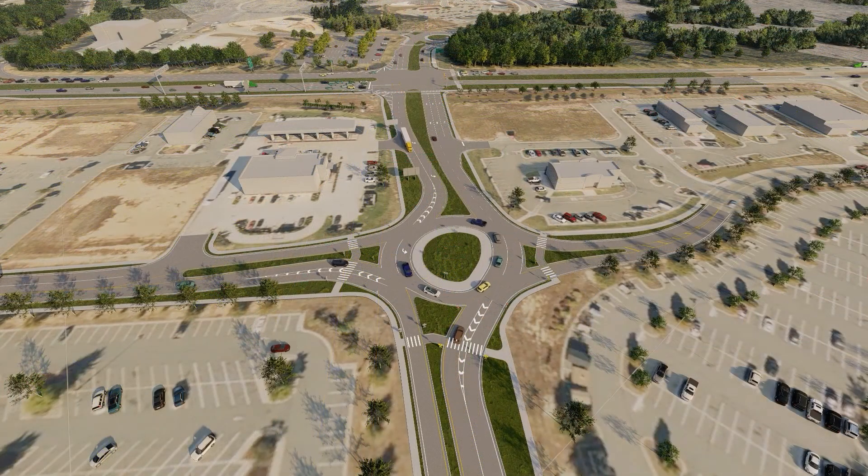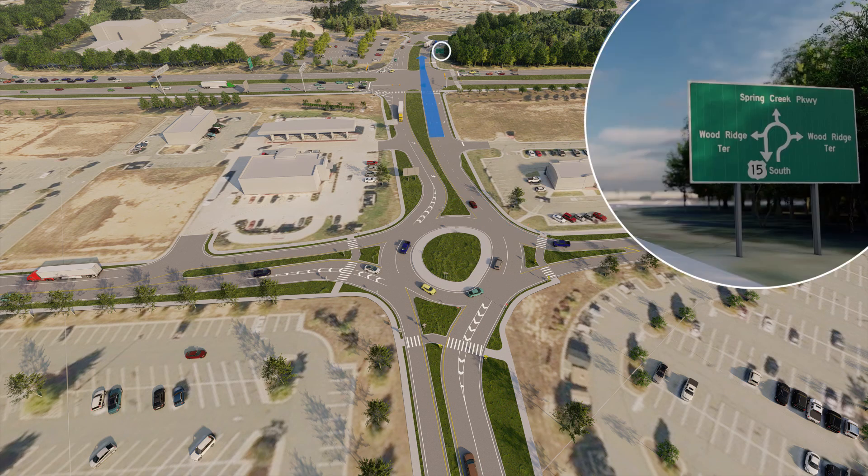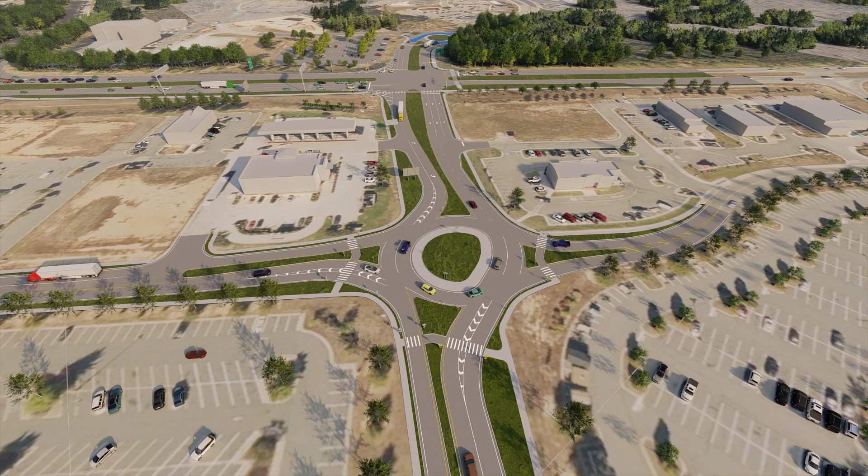Now we'll look at another movement: how to travel south on US-15 from Market Street. First, make a right turn at the Market Street roundabout. Then, drive straight through the signalized intersection and continue west to the Spring Creek Parkway roundabout. Complete the U-turn through the roundabout and then make a right turn onto US-15 southbound.